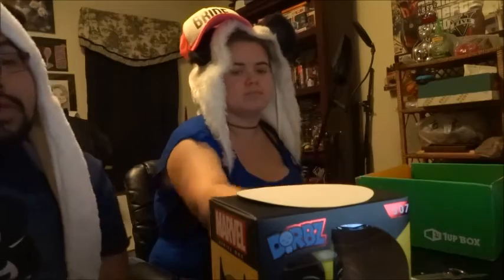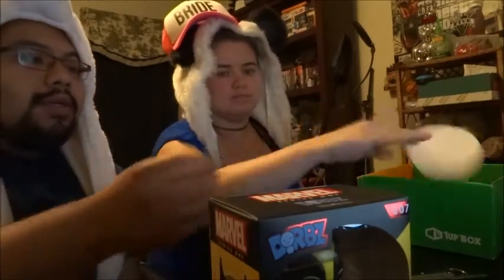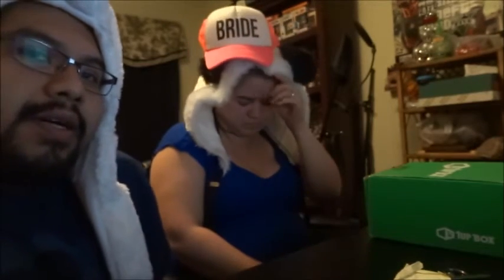Anyway, that was a pretty good one-up box this month. I like the shirt, I like the little guy that I got. So like, comment, subscribe, all that good stuff. We've got a loot crate coming up, so stay tuned. We'll see you next time. Bye-bye.